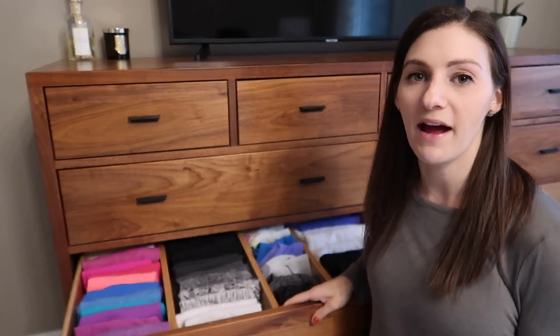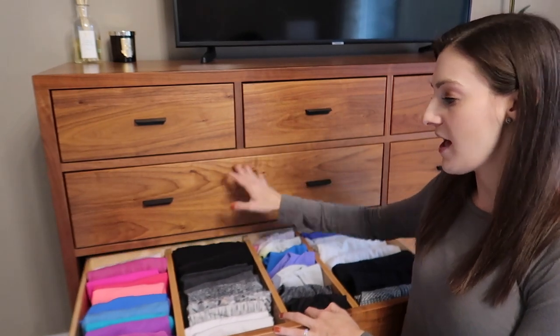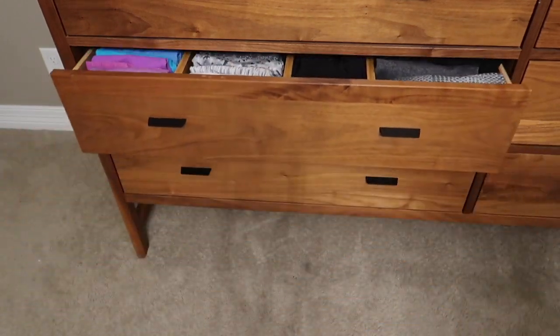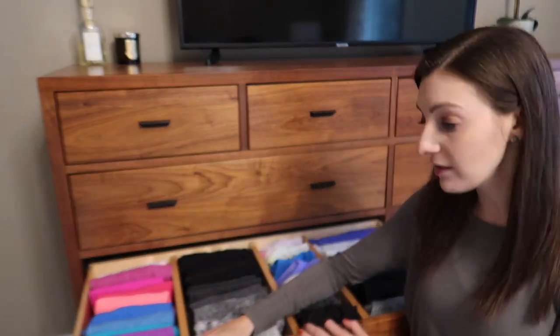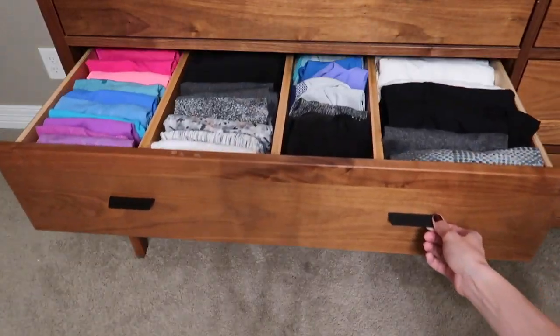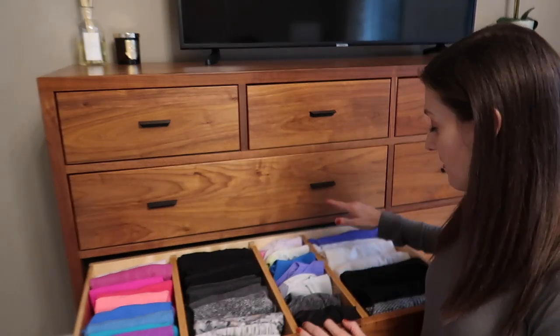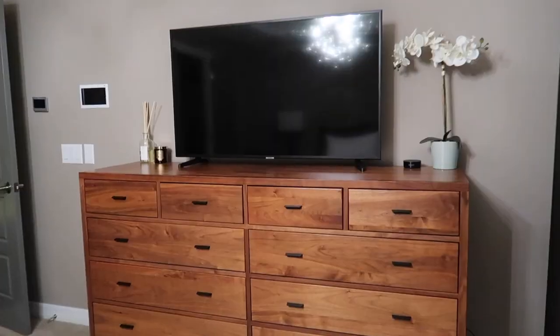The next drawer down is all of my athletic clothing. Pajamas are accessible since I wear them every night, and then athletic wear is right below — it's the side I access most, so keeping it organized that way works well. I have all of my workout tops organized by color: the first two sections are short sleeves, tank tops, and a couple of long sleeves. Then I have all of my sports bras, and finally my athletic and workout jackets — everything that goes on top in a workout fits in one drawer.